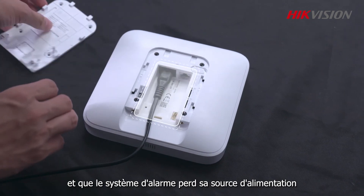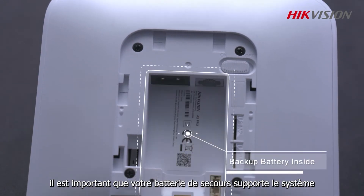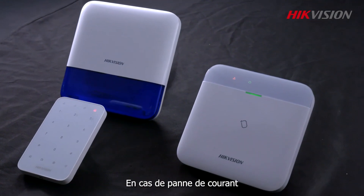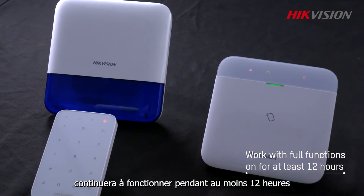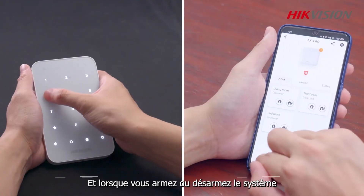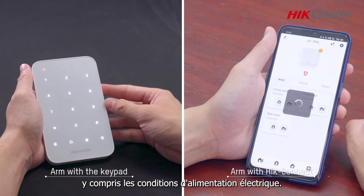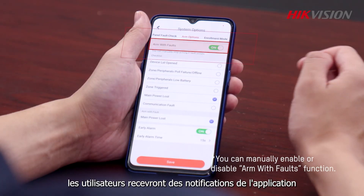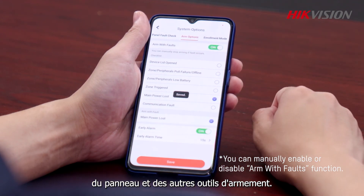Situation three: power loss. In the event of a power supply problem where the alarm system loses its power source, it is important that your backup battery supports the system for as long as possible. In a power failure, the AX Pro hub will continue to operate for at least 12 hours with all functions on. When you are arming or disarming the system, it will check the connected devices and general system status, including power supply conditions. For any problem including power outage, users will get notifications from the app, panel, and other arming tools immediately.